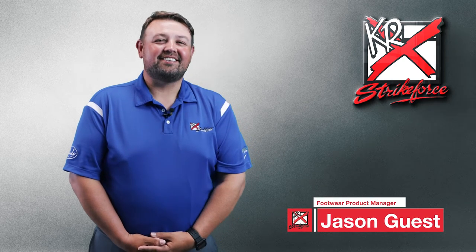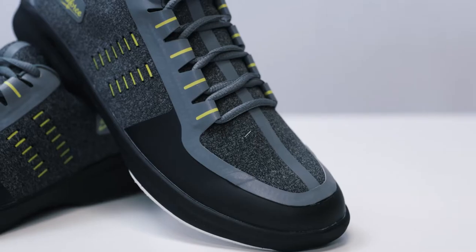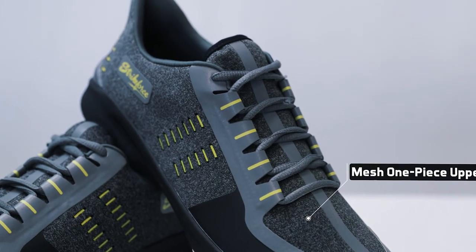Hello there, I'm Jason and I'm here today to talk about the all-new Blaze bowling shoe from KR Strikeforce. The Blaze features an all-mesh one-piece upper with comfort fit construction. This shoe is super light and comfortable.